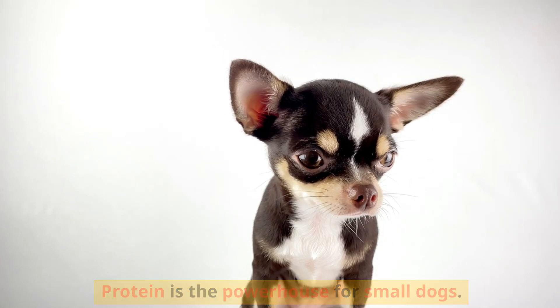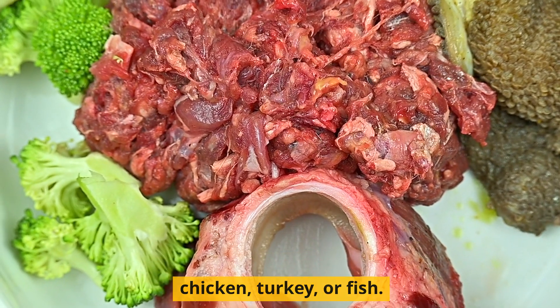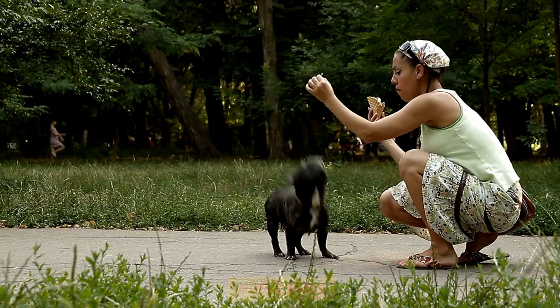Protein is the powerhouse for small dogs. Look for dog food with high-quality protein sources like chicken, turkey, or fish. This helps to support their muscle development and overall well-being.